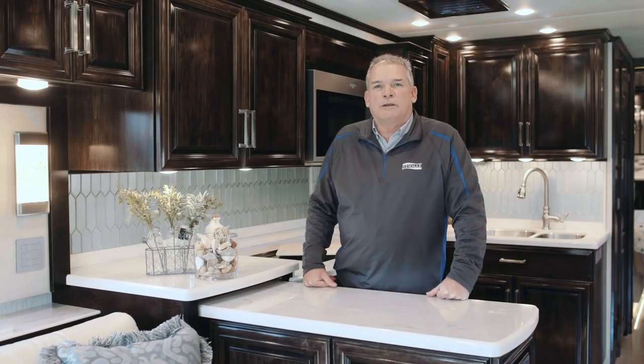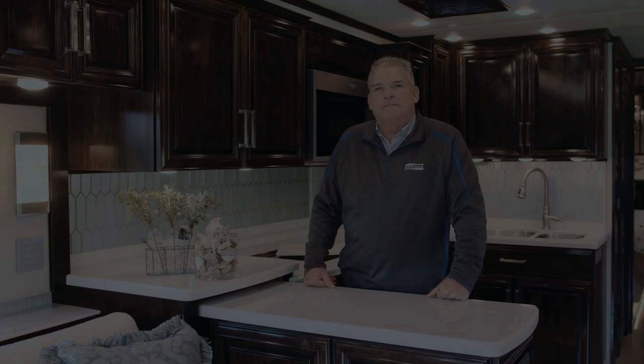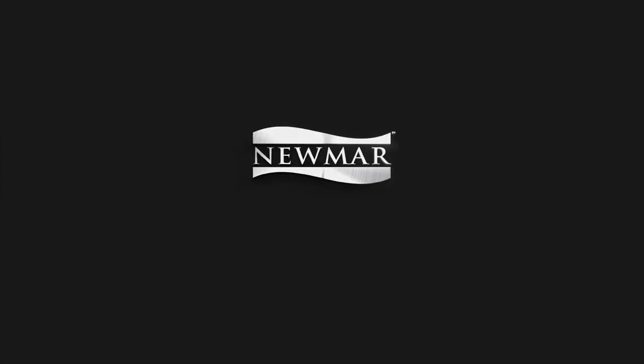From all of us at Newmar, thank you for taking a couple of minutes to walk around the brand new London Air. For more information, visit NewmarCorp.com, where you can download a brochure and locate your nearest Newmar dealer. Or come visit us in Nappanee and experience our acclaimed factory tour.